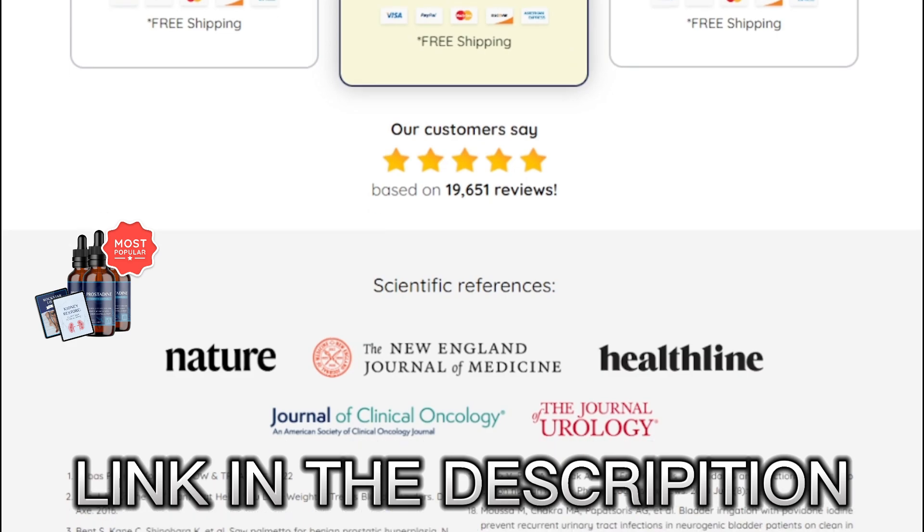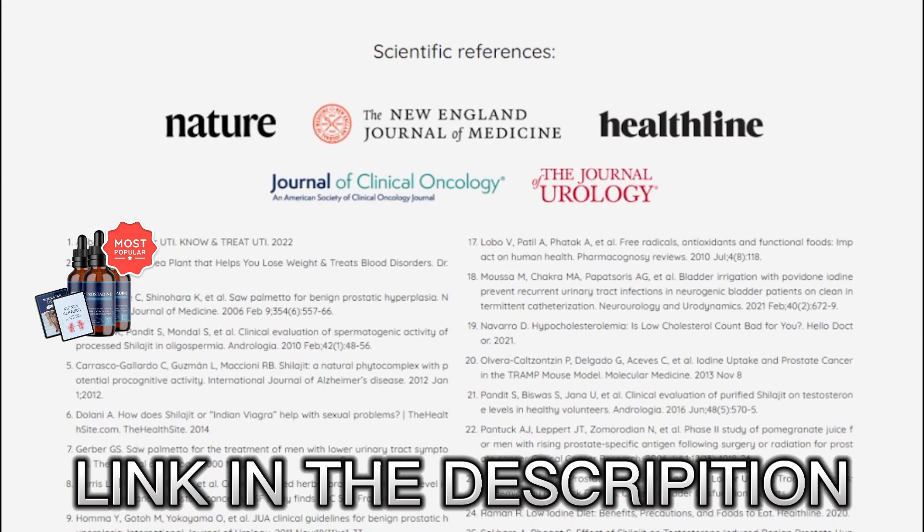For Prostadine to work, you need to take the treatment seriously. You're going to start to see initial results in the first month, but most people can notice better results after 3 months of using this product. Another important thing is that Prostadine has absolutely no side effects, since its ingredients are 100% natural.